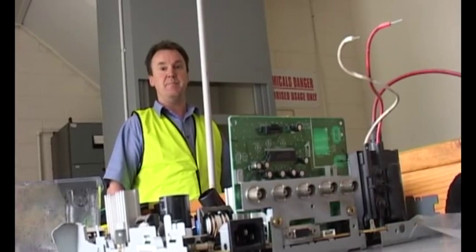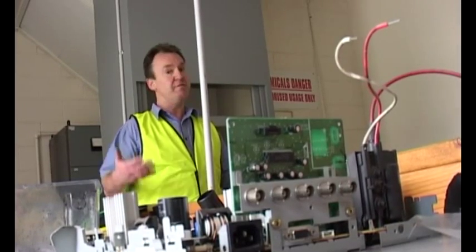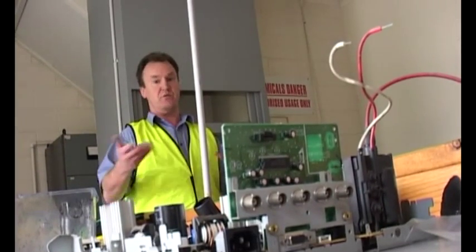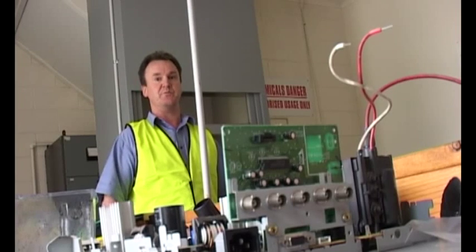This is our R&D lab and it gives us the opportunity to first-hand work on solutions for printed circuit board recycling and other material separation processes that we had to outsource before.